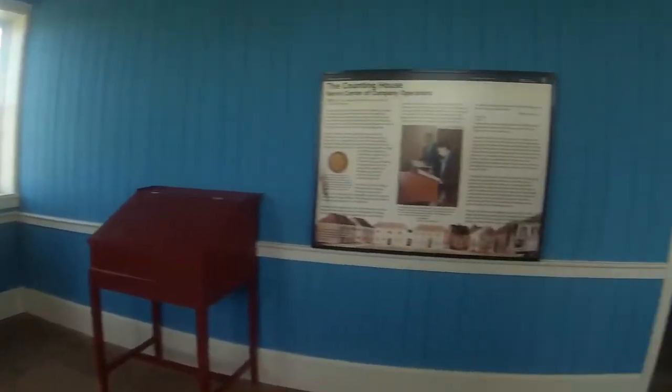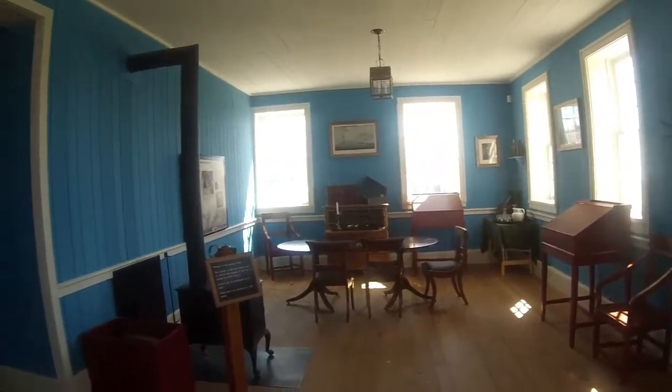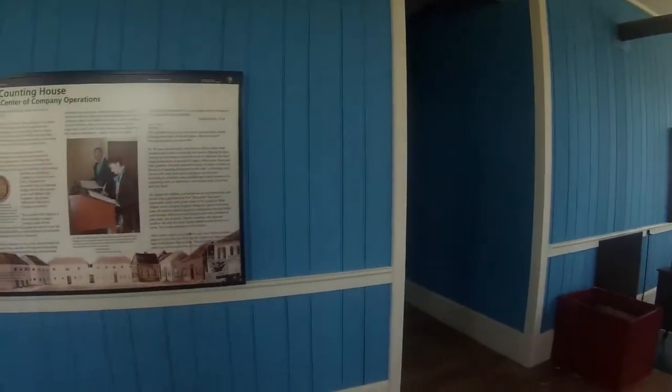Nice big safe here in the counting house, where basically all the books were kept. All right, kids have arrived so that's going to end my tour of Fort Vancouver. I pretty much saw most things. I'd like to get over into the big white house but we'll see if I can sneak through — otherwise, see you later YouTube.